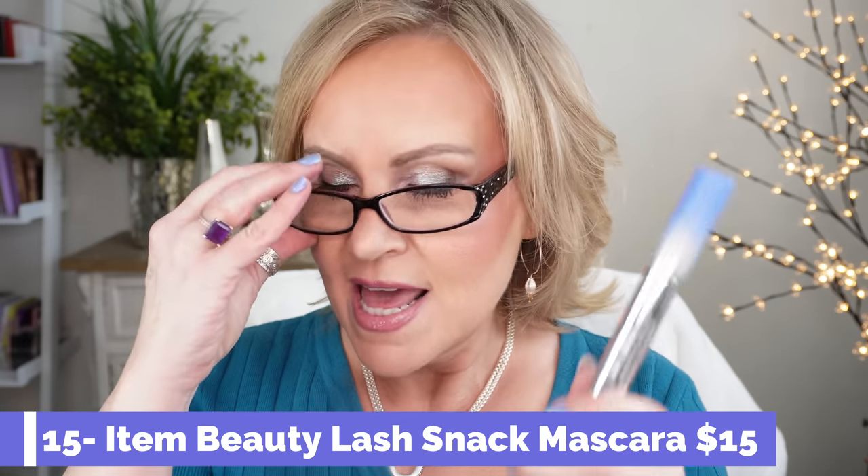The next product is from Item Beauty — the Lash Snack Lengthening Mascara. This mascara stole my heart for one reason: look at that tiny brush. Because of my shaking hands I have a hard time with big brushes — I'll make a mess. A smaller brush is perfect for me. The product itself is a great mascara; it doesn't really flake or smudge. It gives me nice volume and length on my eyelashes. I've been really impressed.